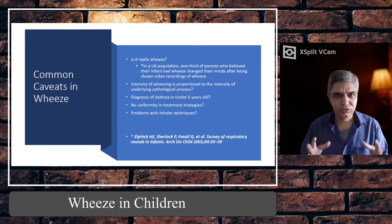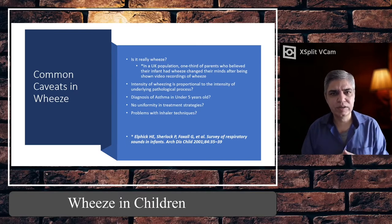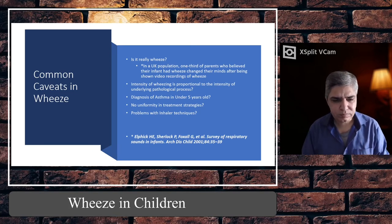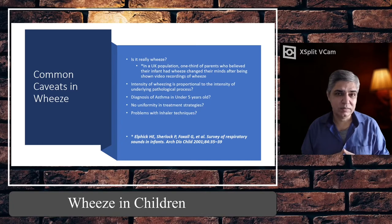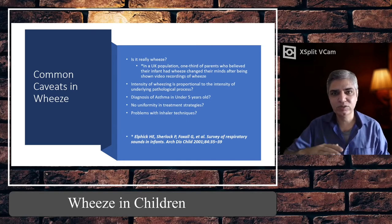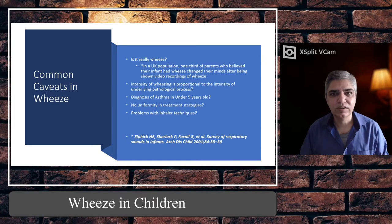These guidelines classify wheezy children into mild, moderate, severe, and life-threatening, and specify what needs to be done when they come to hospital and what preventive therapy should be given in a stepwise fashion. But many times I have seen there's no uniformity in treatment strategies — some children are given low-dose inhaled corticosteroids, while others with repeated attacks are not given any preventer therapy. Some are put on ICS, some on montelukast, without following the recommended stepwise treatment strategies.